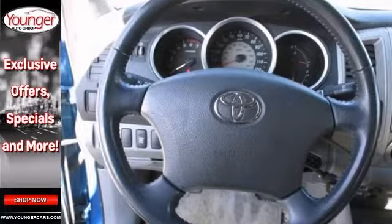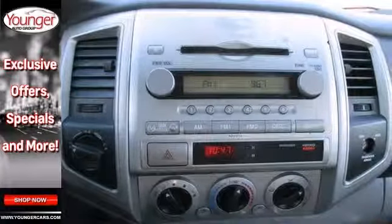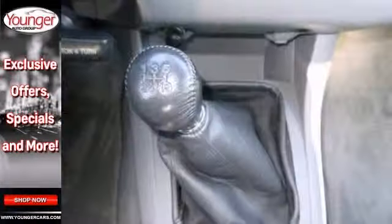Other features include rack and pinion steering, tow hooks, a rear step bumper and anti-lock brakes with vented front discs.